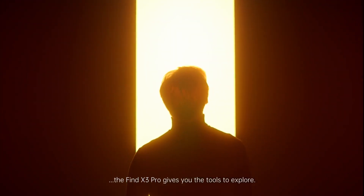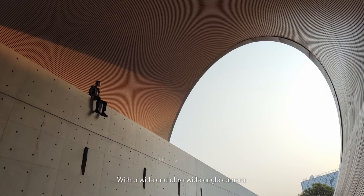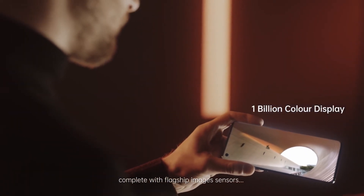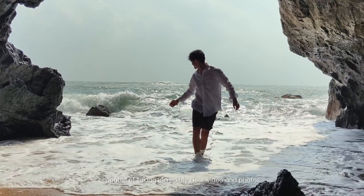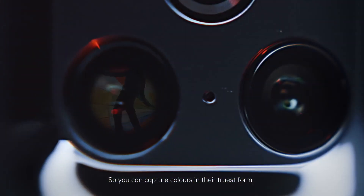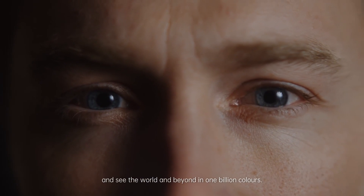The Find X3 Pro gives you the tools to explore. With a wide and ultra-wide angle camera, complete with flagship image sensors, capable of taking incredibly clear video and photos, so you can capture colors in their truest form and see the world and beyond in one billion colors.